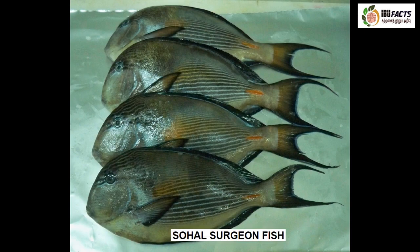This is the sohal surgeonfish, also known as Arabian surgeonfish, Red Sea surgeonfish, or thorn-tail fish. The sohal surgeonfish lives in tropical and shallow reefs. Its body is strongly compressed, oval-shaped and vividly blue with white stripes stretching along its entire length. It can be found in schools, but only when young — in adulthood it becomes solitary, very territorial and extremely aggressive.